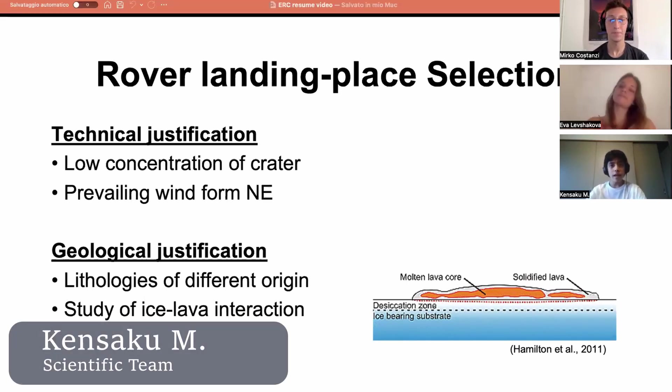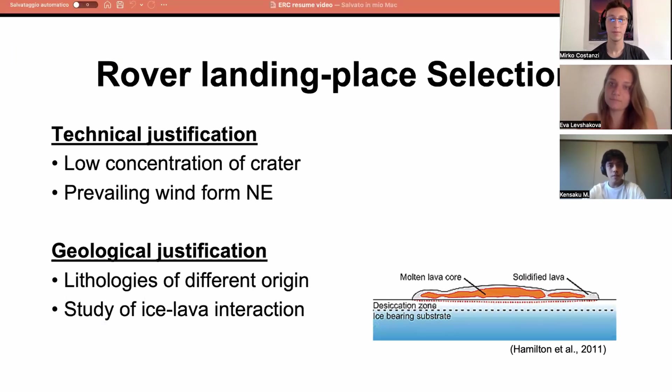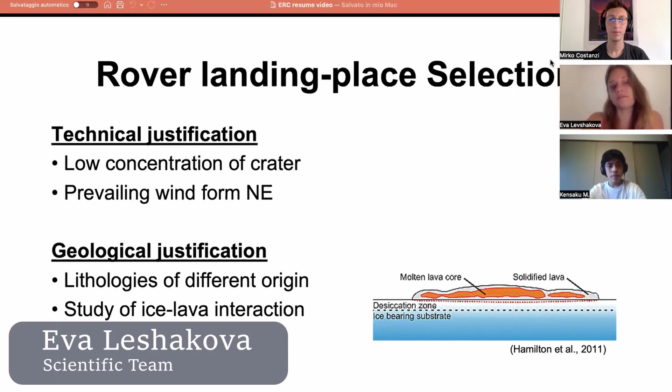As for the technical justification, we have taken into account that the areas not be abandoned with craters and the prevailing winds from the northeast are expected to slightly displace the rover during the descent phase. Upon selecting the landing area, we took into account the fact that the lithology is geologically appealing and is a result of ice-lava interaction.